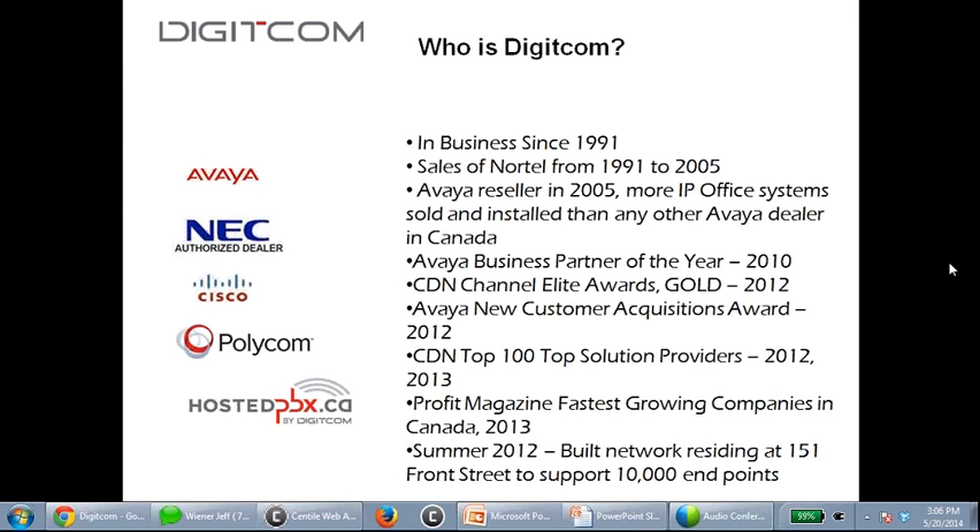Last point regarding our company: we've been growing at a fairly rapid rate. Today, sitting in our boardroom giving this presentation, I see a hole going from our boardroom into what will become our new warehouse. We're taking our old warehouse and converting it into sales and office space. That hole was just built today, so if you hear banging in the background, it's the tail end of that construction.